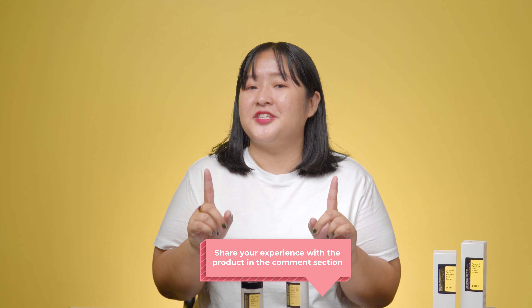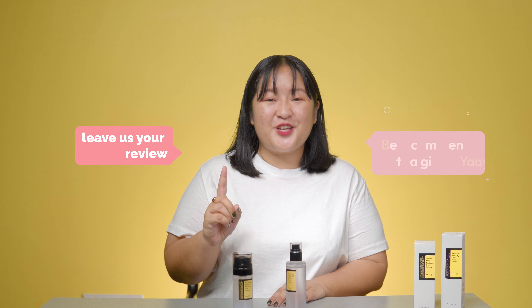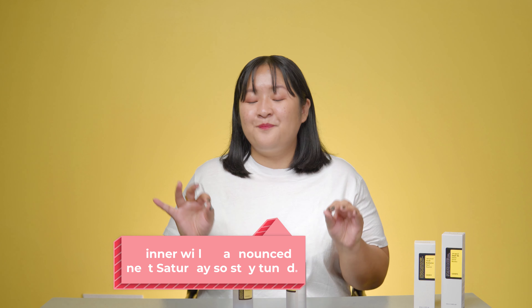Which snail essence do you think is best for your skin? Share with us in the comments below if you've tried these products — did it work for you, and what's your take on them? Leave us a review and we'll pick the best comments and send you a gift. Winners will be announced next Saturday, so stay tuned. If you enjoyed this comparison video and review, please let us know in the comments as well, and we'll see you in the next one. Bye guys!